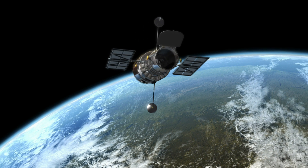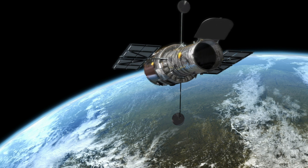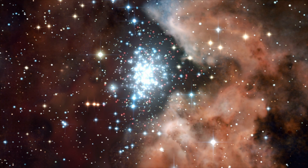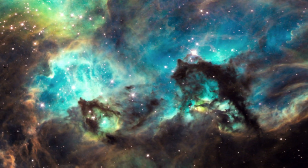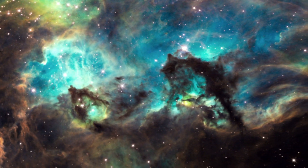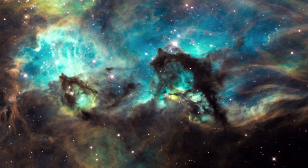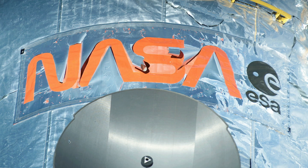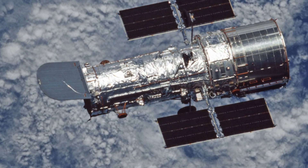At 19 years old, Hubble is the veteran of space telescopes. Opening our eyes to the universe that hosts us, Hubble has looked far and deep to reveal fundamental scientific truths. Hubble isn't without its battle scars, but the latest servicing mission has left it more capable than ever.